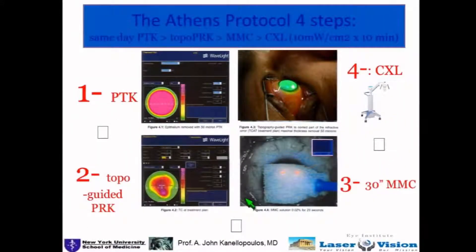The Athens Protocol has been practiced worldwide with different names in essence, but it is a PTK procedure. I stopped using the term PRK and used the term PTK because people misunderstand the purpose of the procedure. It's not a refractive procedure; it's a normalization procedure.